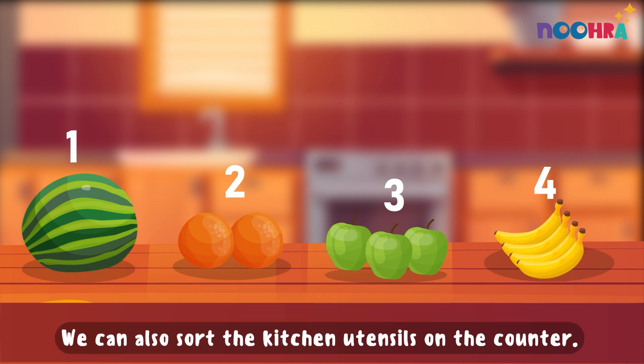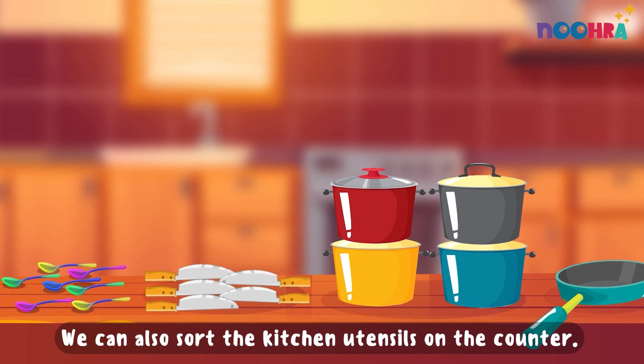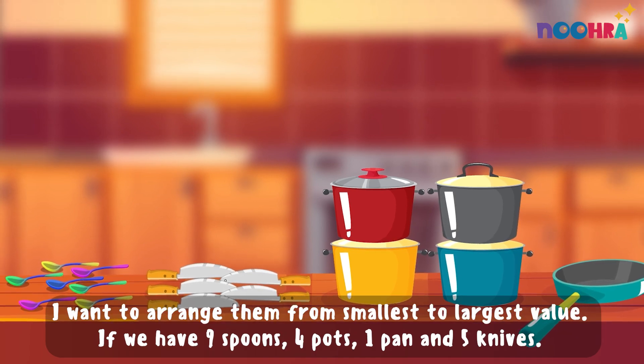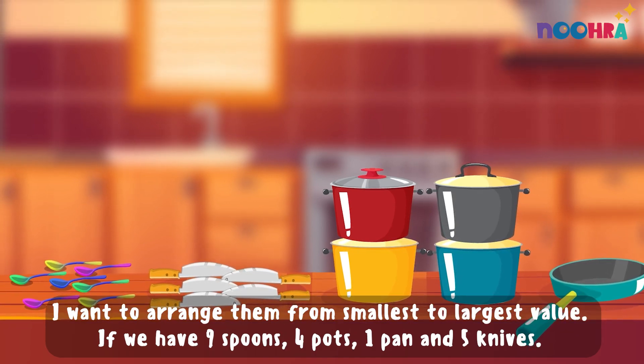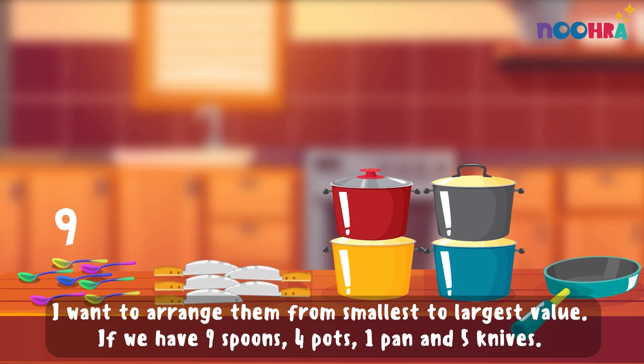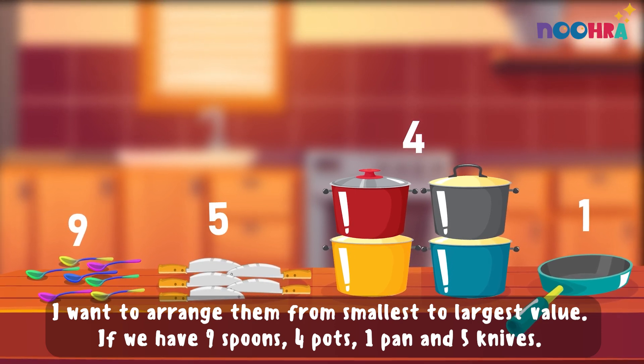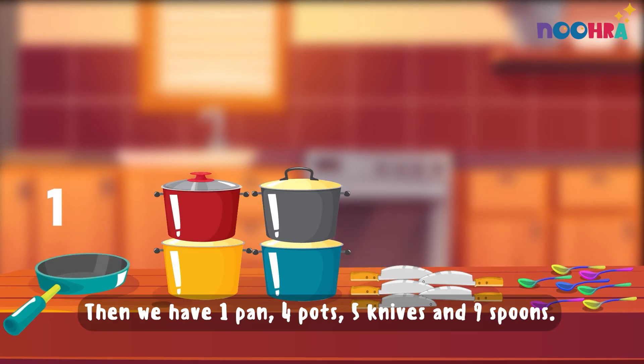We can also sort the kitchen utensils on the counter. I want to arrange them from smallest to largest value. If we have nine spoons, four pots, one pan, and five knives, then we have one pan, four pots, five knives, and nine spoons.